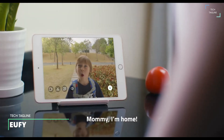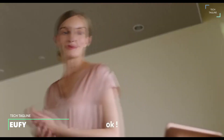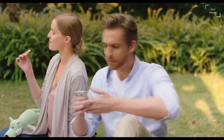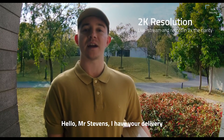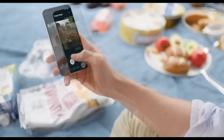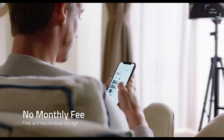Yuffie Video Doorbell. It excels across the board — compatible with both wired and battery-powered installations. Yuffie offers fantastic image quality with no subscription required. The Yuffie video doorbell ticks all the right boxes and is easy to set up and install with an intuitive operation.